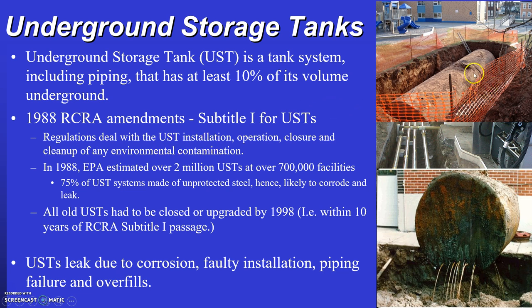Most underground storage tanks were installed back in the 1940s through the 1960s. By the time the amendment was passed in 1988, 28 to 48 years had already passed, and the likelihood that a steel underground storage tank was leaking was very high — the tanks were almost 50 years old when we passed this amendment.